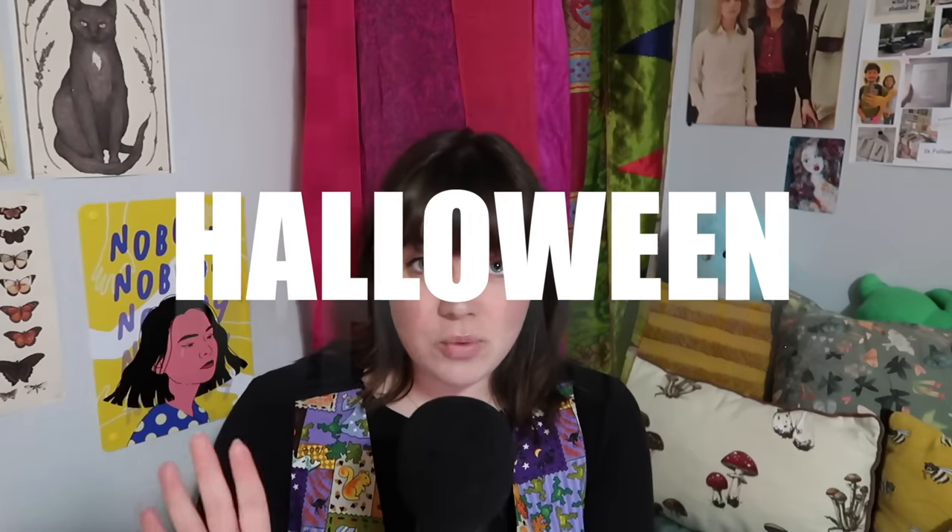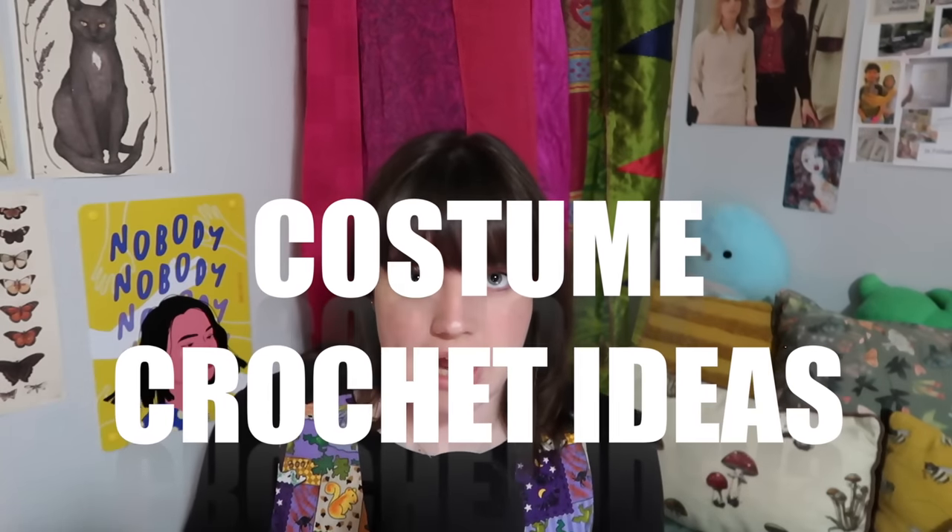I'm wearing all my Halloween ones for this Halloween series. Speaking of Halloween series, this video is going to be our fourth video in the Halloween crochet idea series.